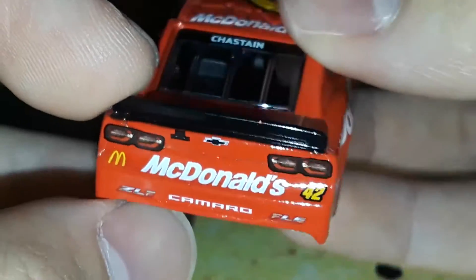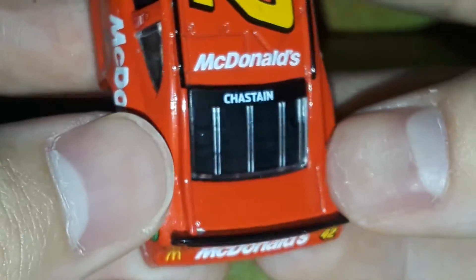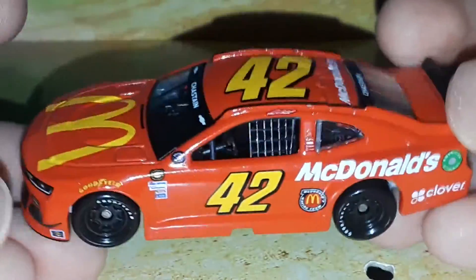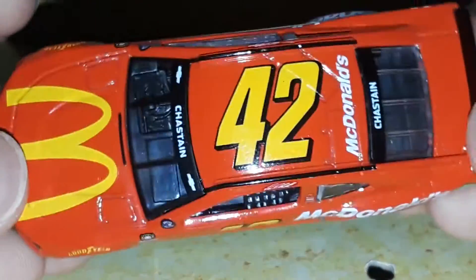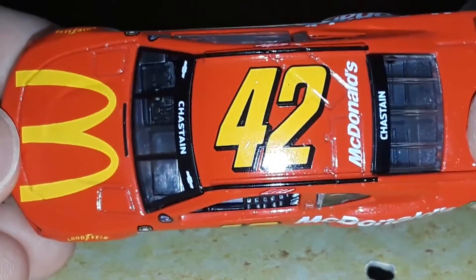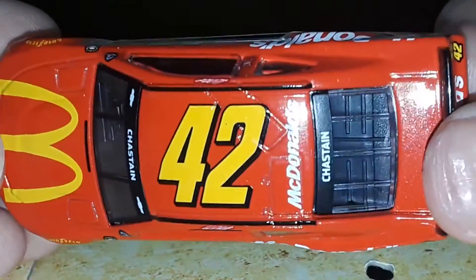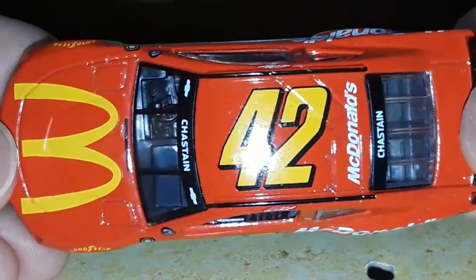McDonald's, 42, ZL1 1LE Camaro. Some of these cars don't have any sponsors on the deck — that's crazy. And then of course McDonald's on the roof with the number 42. The number 42 with the black outline and the yellow number fill — this is honestly my favorite looking 42 of all time, of all the 42 diecasts and all the NASCARs I've gotten. This has to be my favorite looking 42; it looks really sharp. It's retro, it's classic, and it just looks awesome.